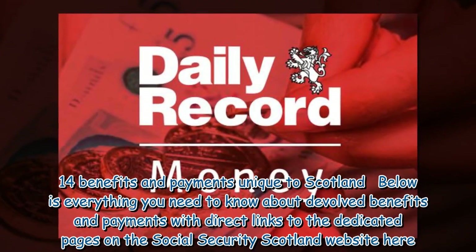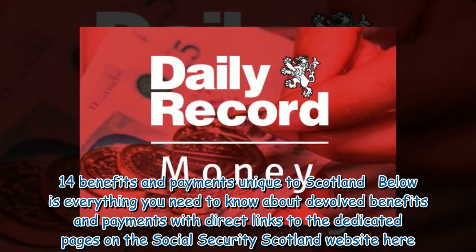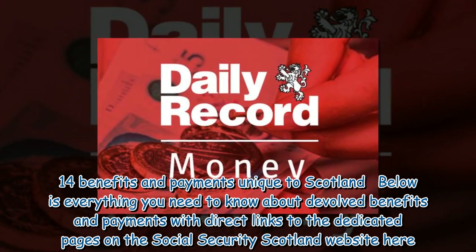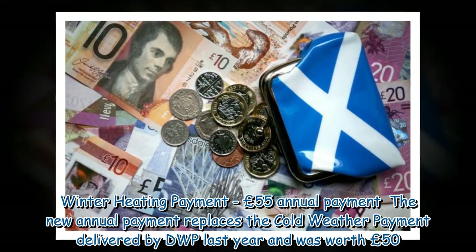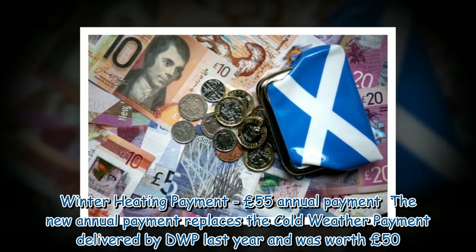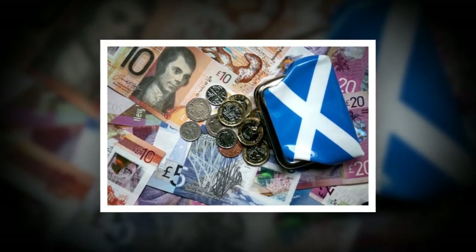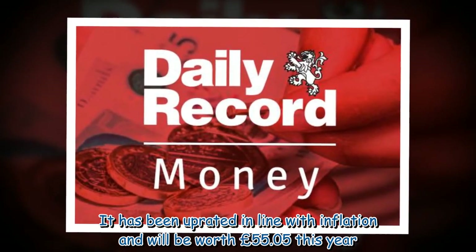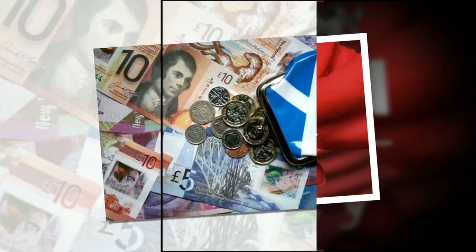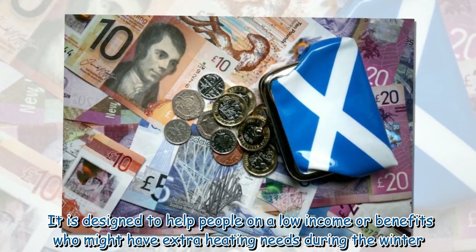14 benefits and payments unique to Scotland. Below is everything you need to know about devolved benefits and payments. Winter Heating Payment — £55 annual payment. The new annual payment replaces the Cold Weather Payment delivered by DWP last year, which was worth £50. It has been uprated in line with inflation and will be worth £55.05 this year. It is designed to help people on a low income or benefits who might have extra heating needs during the winter.